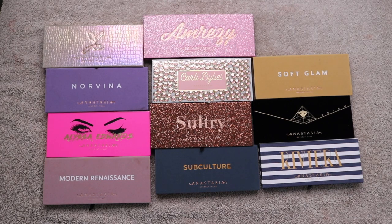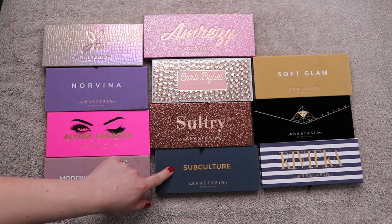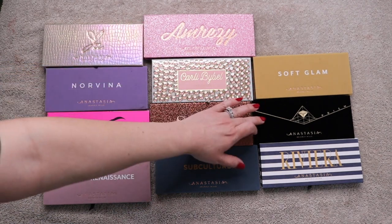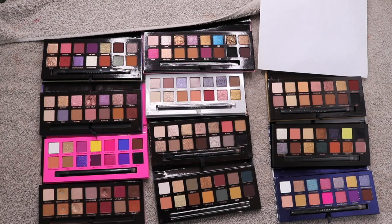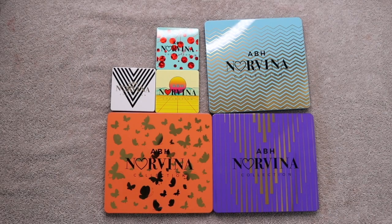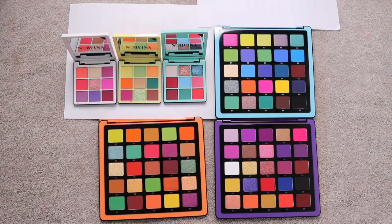These are my Anastasia Beverly Hills palettes: Jackie Ina, Norvina, Alyssa Edwards, Modern Renaissance, Subculture, Sultry, Carly Bible, Amrezy, Soft Glam, Prism, and Riviera — and here's what they all look like open. I also have ABH Volumes 1, 2, and 3 of the large collections and Volumes 1, 2, and 3 of the small ones.